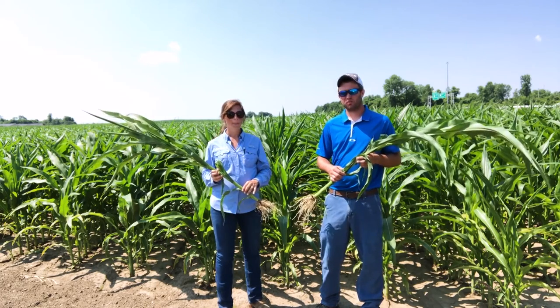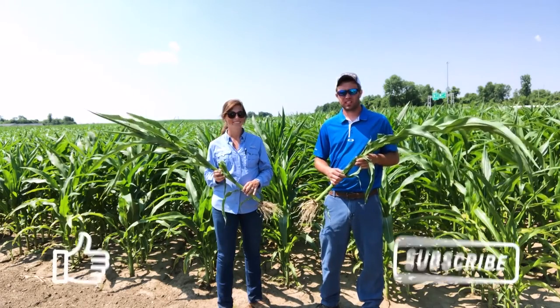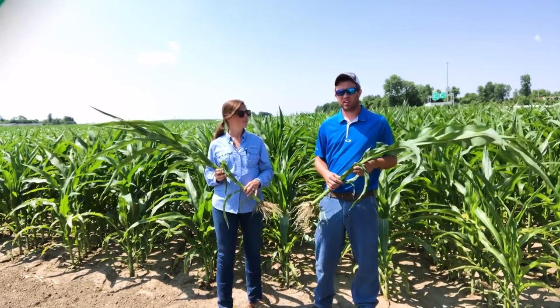We'll be following this video up with yield data this fall. Thank you for joining us today — please subscribe, like, and follow us on Facebook and Twitter. We hope you have a great day.